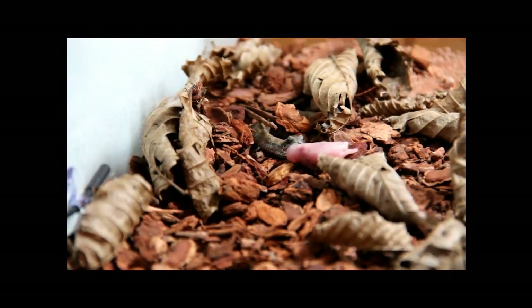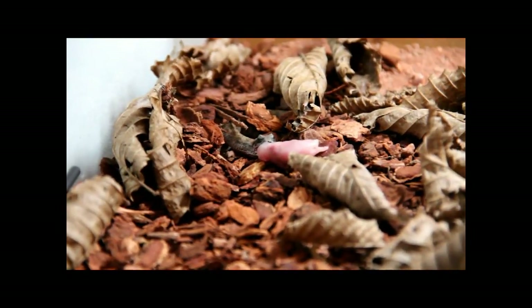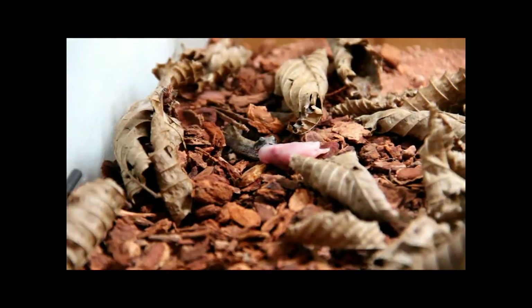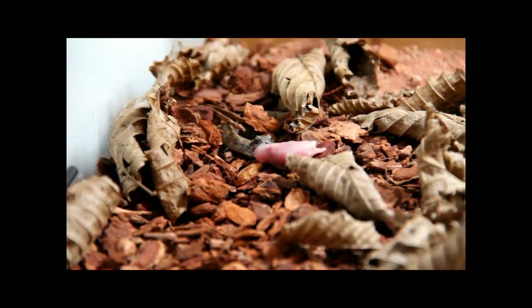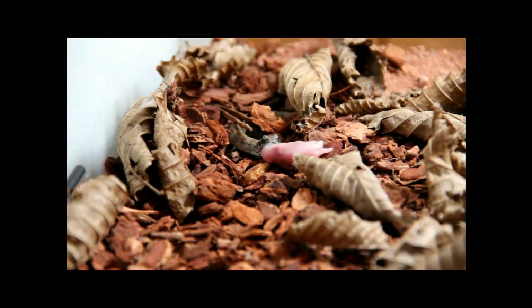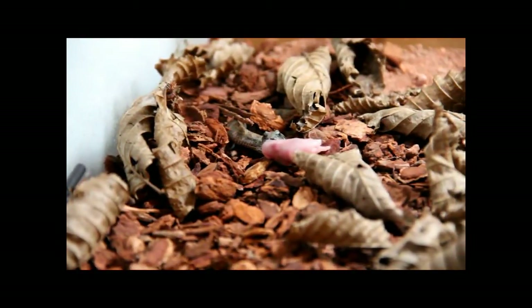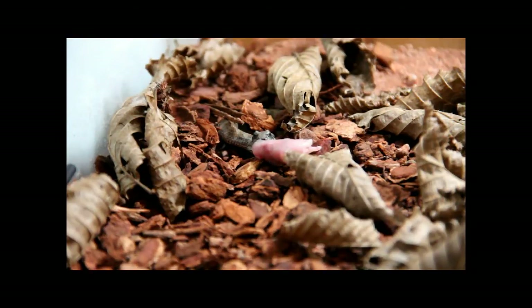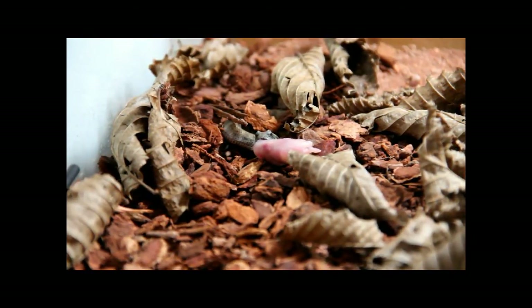I think we were able to catch it this time. Okay, let's re-zoom. Yeah, I think it was alright, and I will go ahead and film the little guy feeding once again and give you a little information about her.